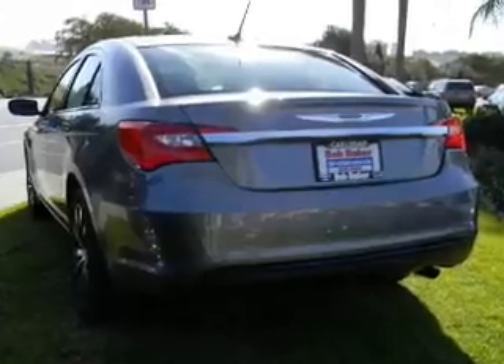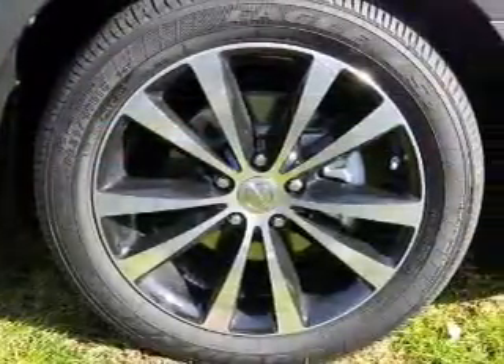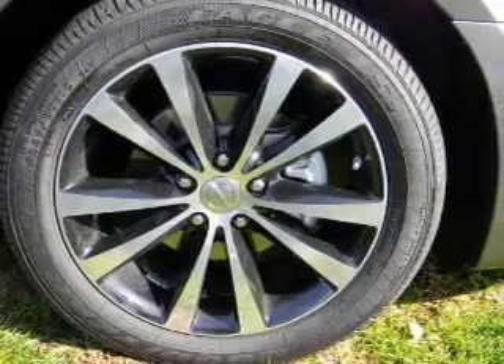low tire pressure warning. Our website offers more information on all of our vehicles. Call us today to start test driving.